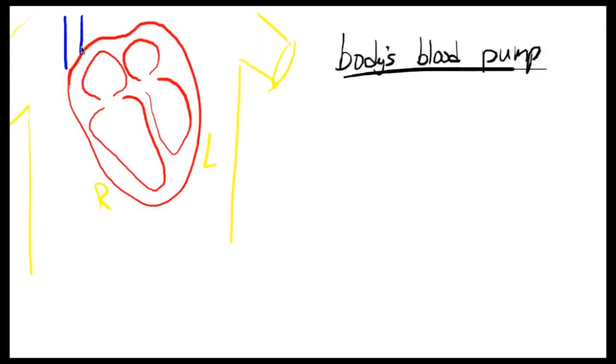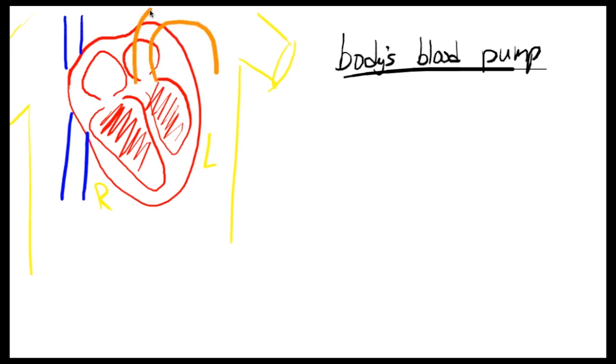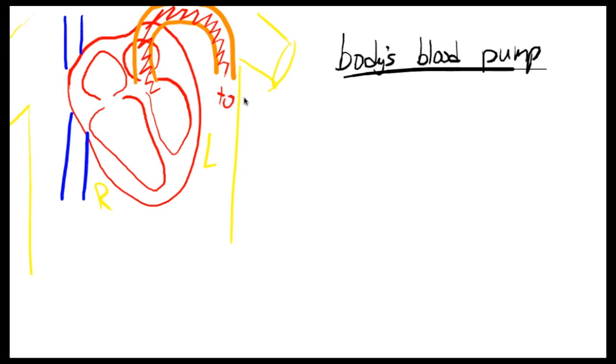As a pump, the heart receives old blood from what are called the vena cava — I'll draw these in blue so we know that's old blood that has already made its way to the body and is returning to the heart. The blood fills one of the top chambers, which squeezes so that blood gets pushed into the bottom chambers. Those bottom chambers then squeeze, pushing the blood out into the body through what is called the aorta — a vessel that leads to all different parts of the body. That's how the heart acts as a blood pump.